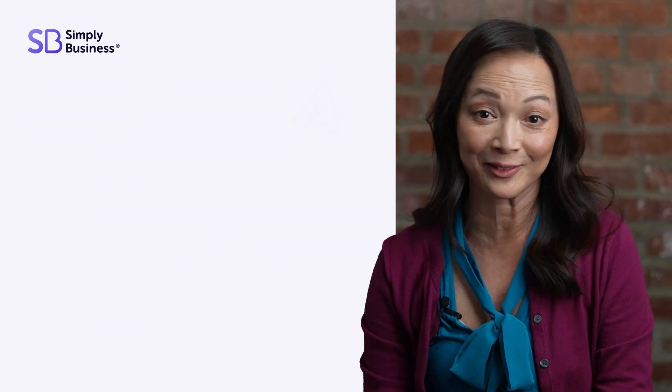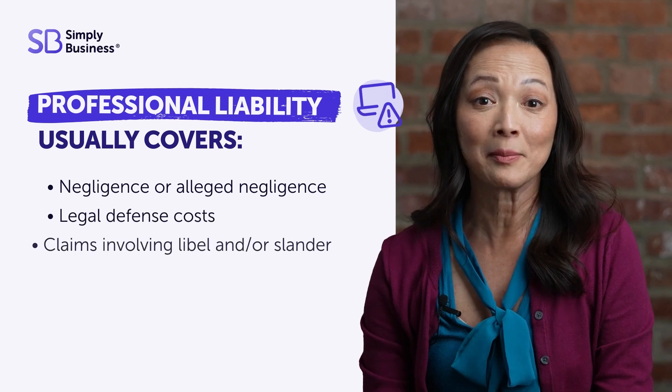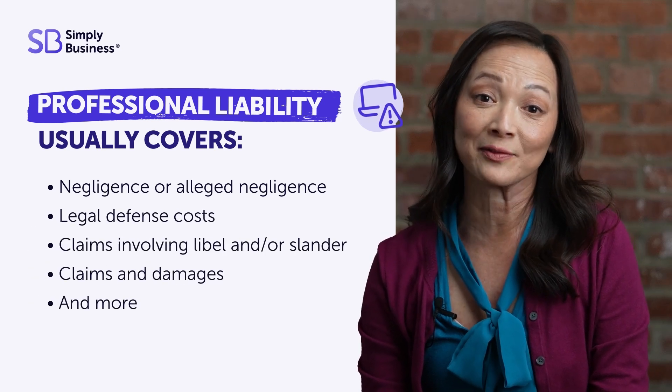Nobody's perfect, right? That's what professional liability is for. It could come in handy in the event of honest mistakes or claims of negligence.